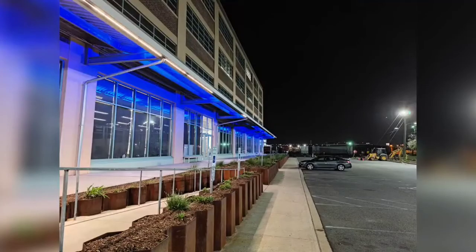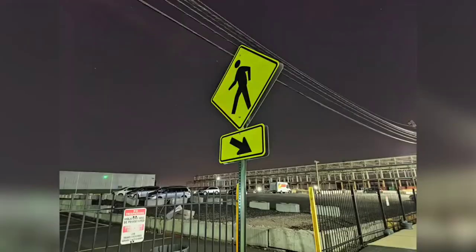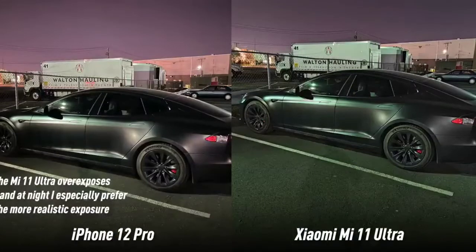Until nighttime. That huge sensor is specifically letting in tons of light, so at night you can pretty easily take low-noise photos with a pretty fast shutter speed. Some phones just like to make shots at night look like they were taken during the day — maybe you're into that look, maybe you're not. This is the same shot at a 1.5-second exposure from the Mi 11 Ultra versus a 3-second exposure from the iPhone 12 Pro. They're both very detailed photos and look very similar, but the Xiaomi is a little brighter — and more importantly, it took less time.